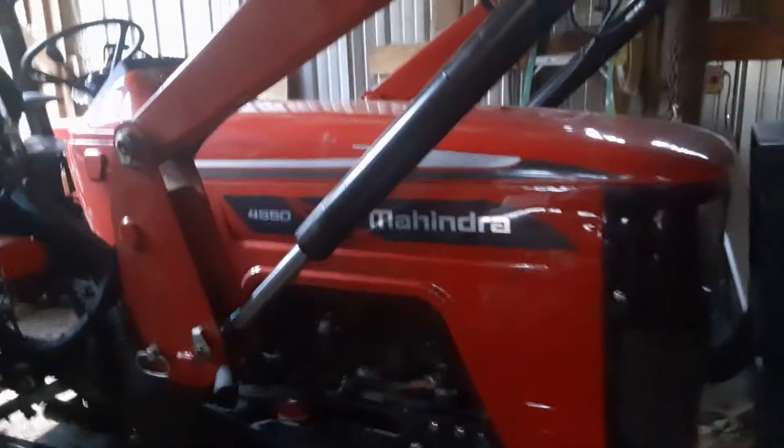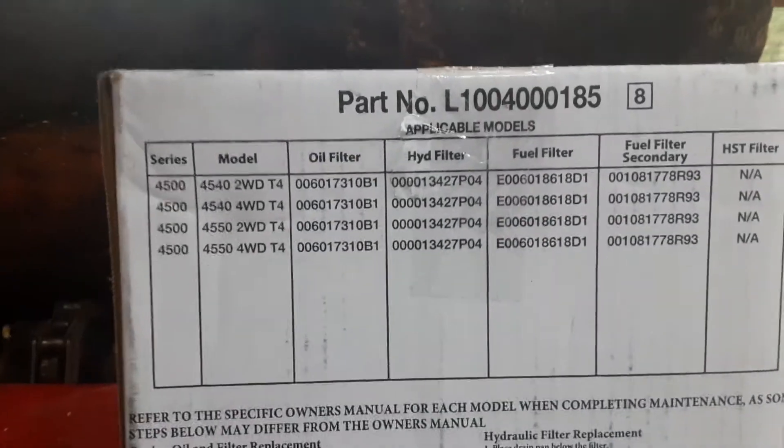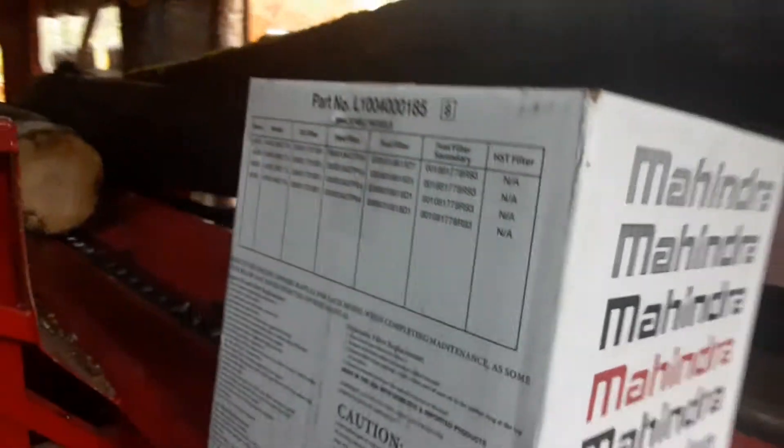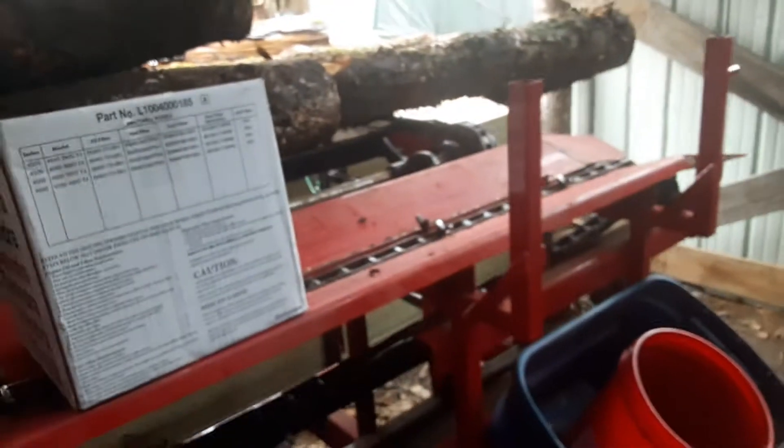I did get it all done. As you can see, I got Mahindra filters. I did not get them from the dealer — I actually ordered them online. The dealer wanted $550 for the filters. There's all the part numbers, came straight from Mahindra. I paid $130 for all the filters online, came straight from Mahindra.